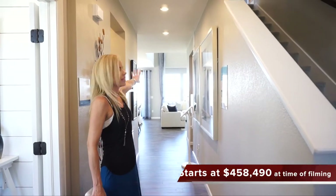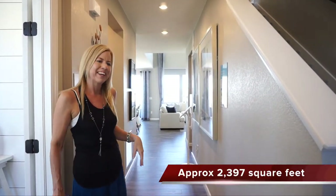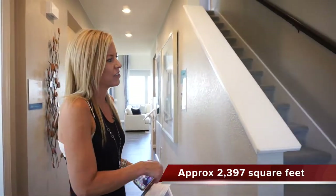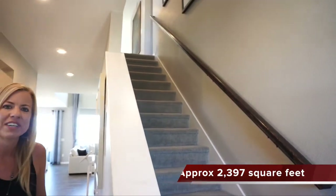When we first walk in, we have this hallway that looks right back into your great room and the windows looking back into your backyard. Right over here to the right, we have our stairs leading to the upstairs, which we're going to check out after we look at the main floor.